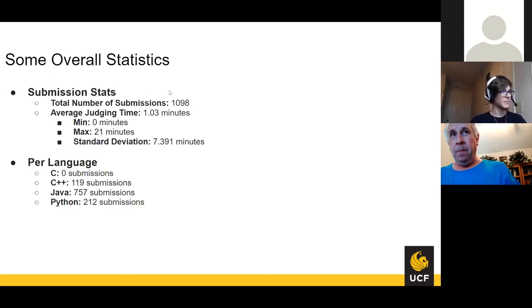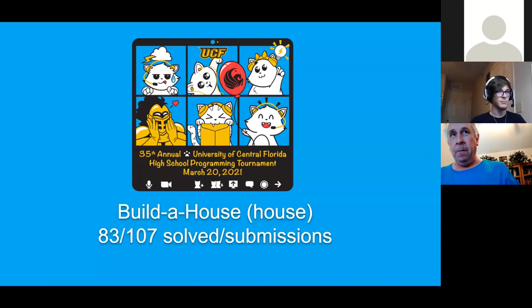Per language: no one submitted in C, there were 119 submissions in C++, 757 in Java, and 212 in Python. Without further ado, I'm going to hand it off to Josh, who will talk about the problem Build-A-House.